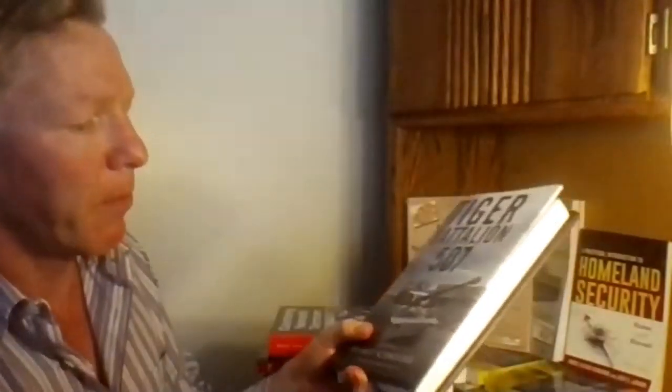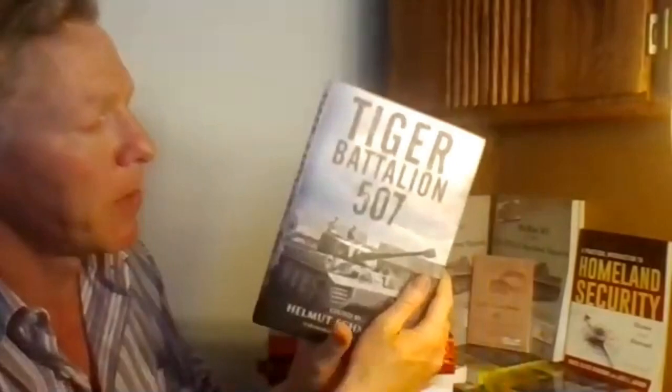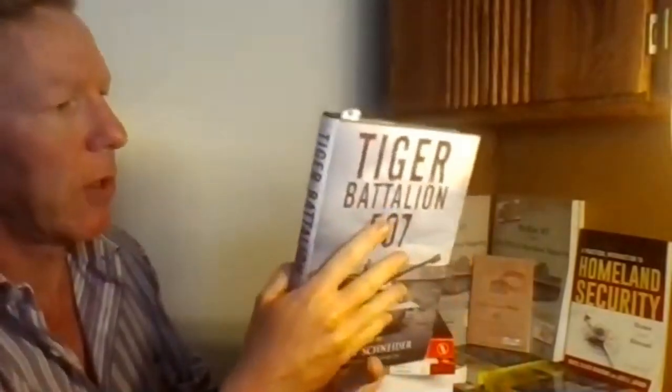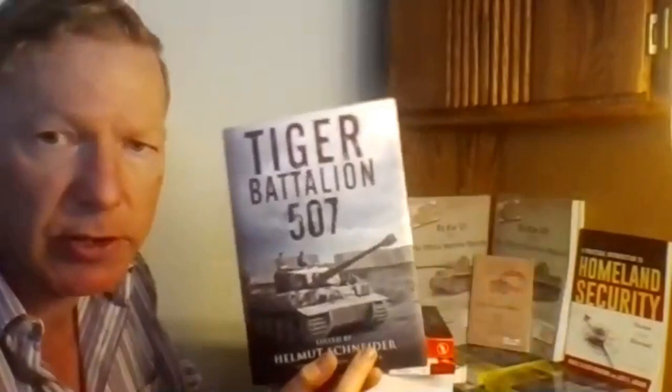At $32.95 it's not a trivial outlay, but by its size it's not as expensive as some of those $60 to $80 unit histories you typically deal with in first edition. This is a first English language edition, so you'd expect a premium on that.